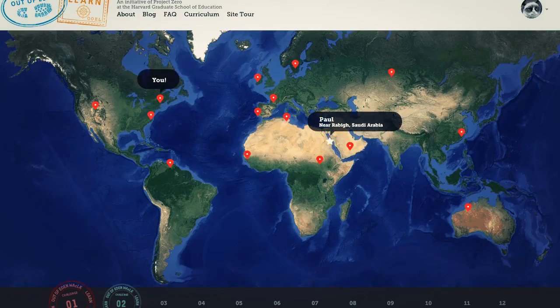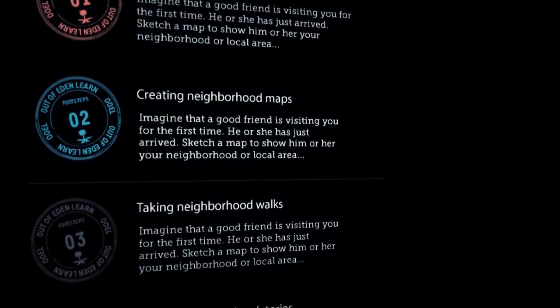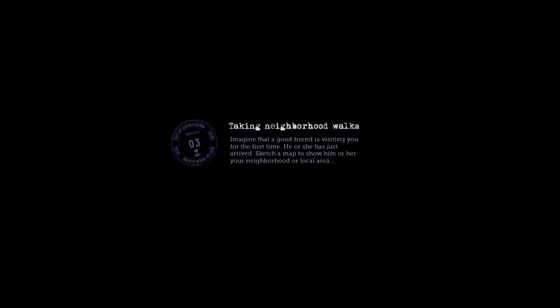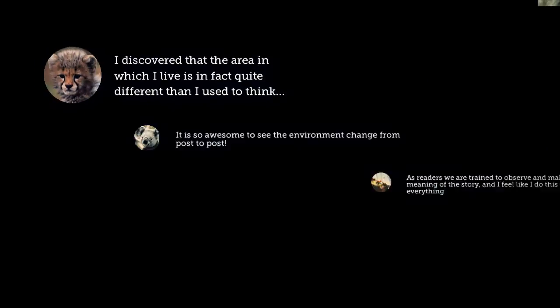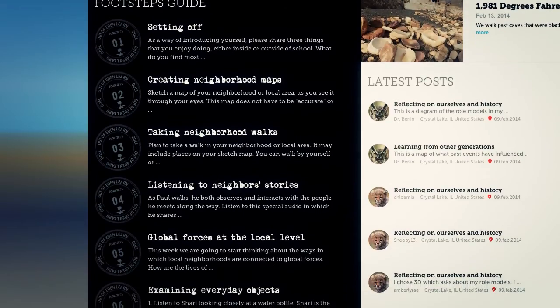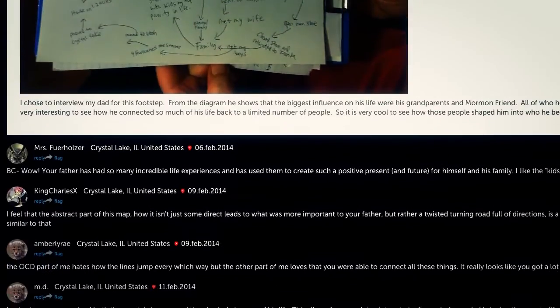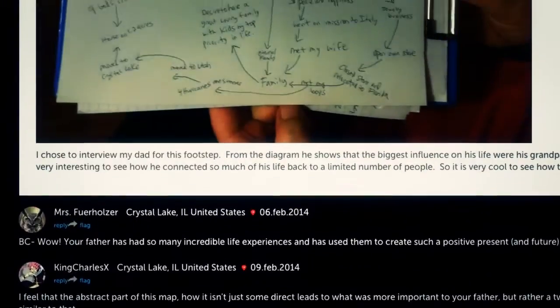Project Zero uses our platform to pair up classes from all around the world and let them collaborate on different learning activities. Out of Eden has been able to scale their learning platform from one group to currently 60 groups. So that started at five classes, and now it is about 350 classes.